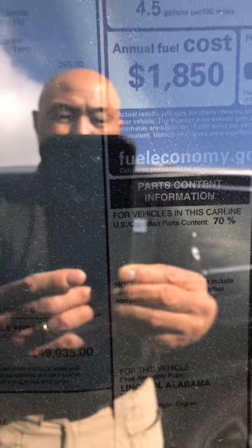And here's the window sticker for the vehicle. If you can see it, it says $49,935 for the MSRP on this particular car.